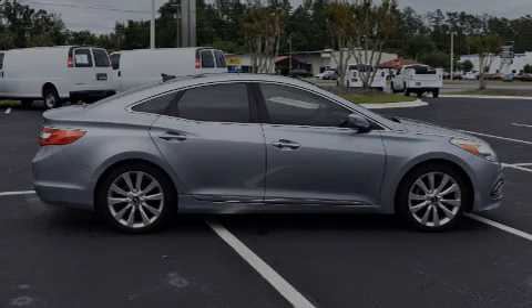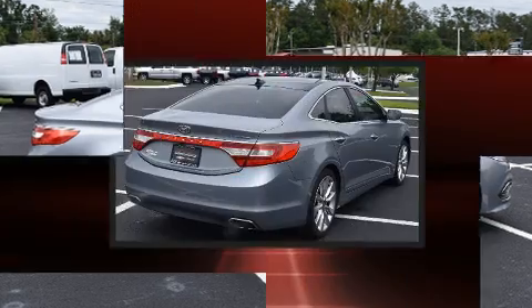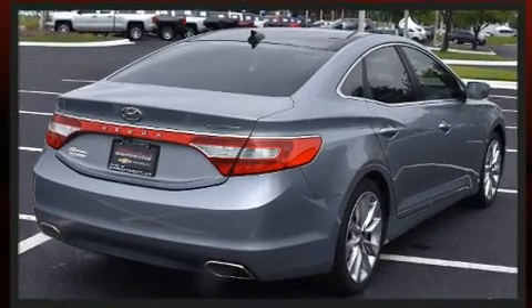Discerning drivers will appreciate the 2016 Hyundai Azera. With less than 20,000 miles on the odometer, this four-door sedan prioritizes comfort, safety, and convenience.